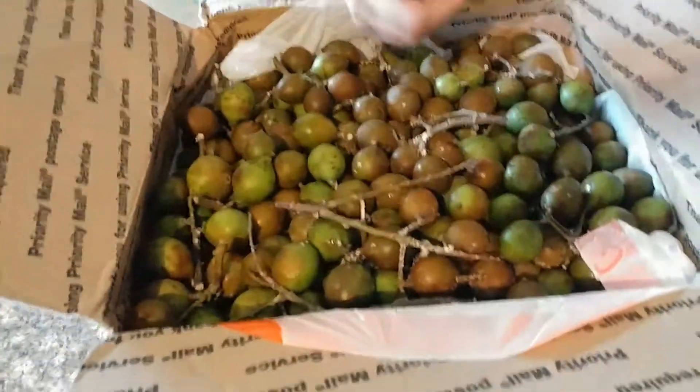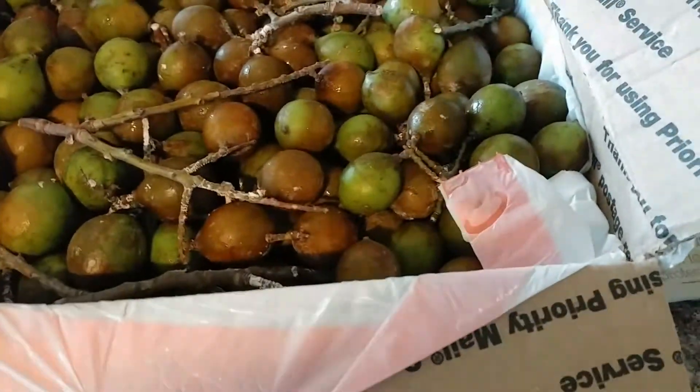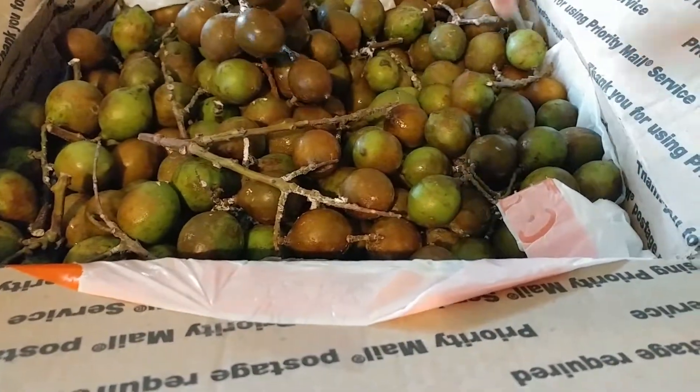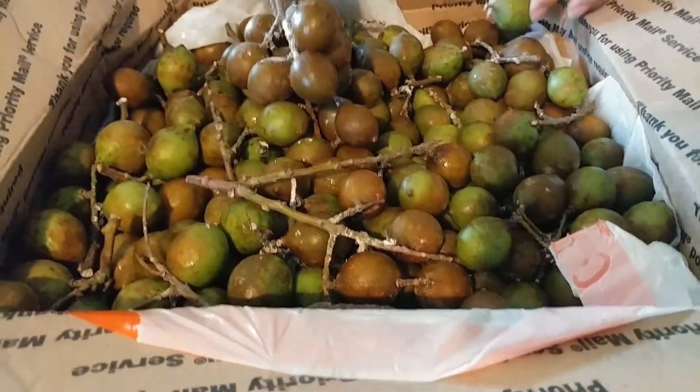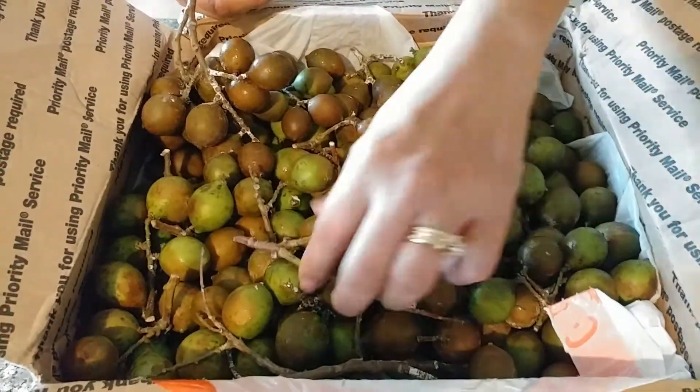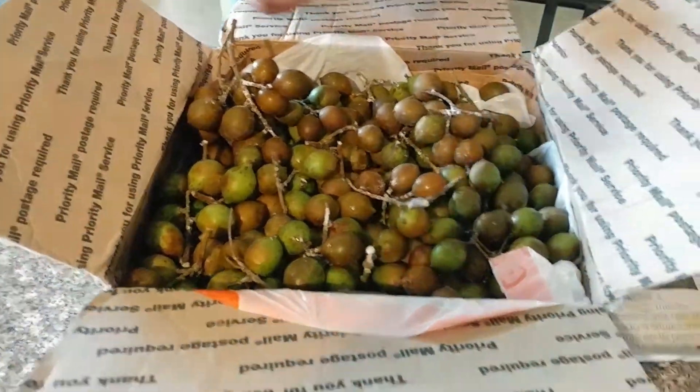She said, 'Enjoy this — even if the skin is brown, they're still good, so we'll see.' These are like guanabana — I forgot the name — guanabana. Yes, they are Puerto Rican fruits.